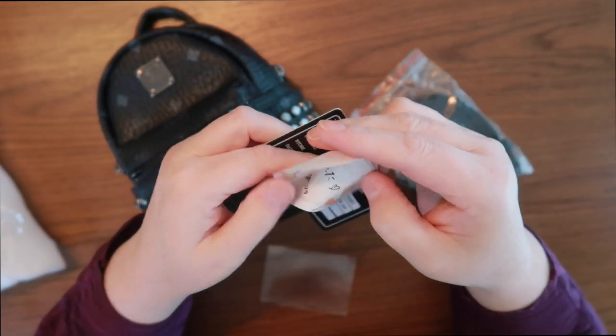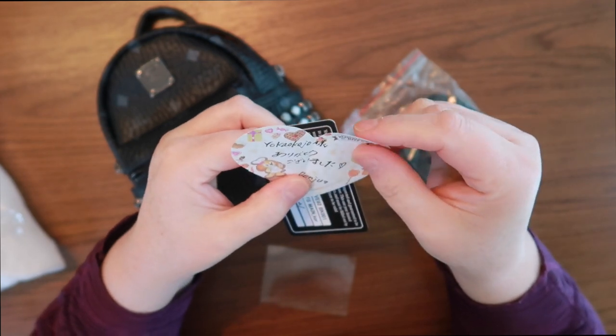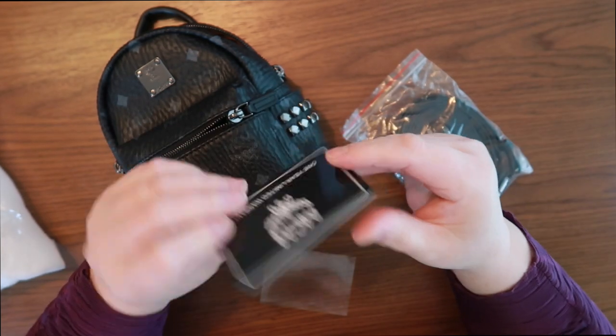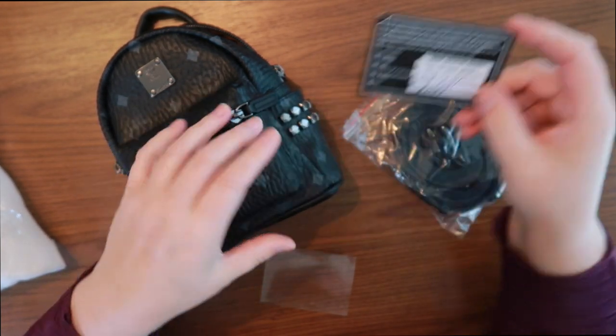I'll look it up afterwards because I don't know what these things normally come with. I've got a note from the seller. Thank you very much, Renji-san. You got it. Yeah, it looks pretty good. I'll look it up.